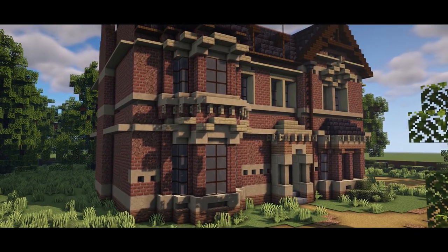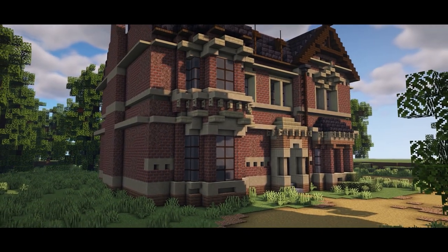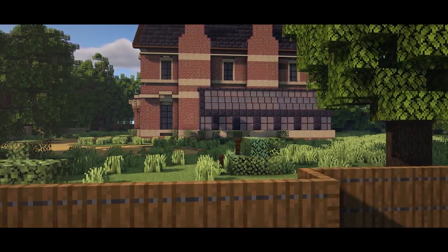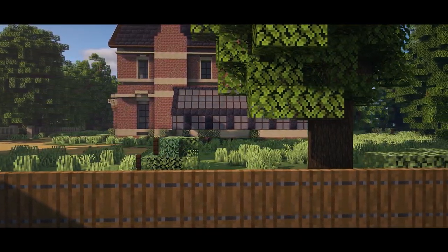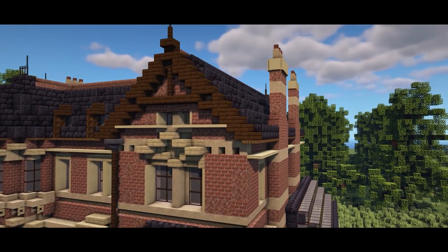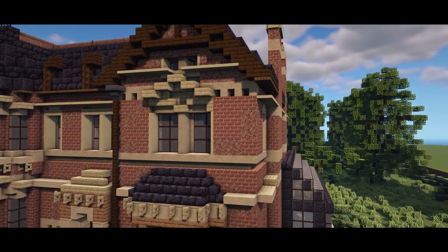There we go guys, that has been this week's build challenge. I can't wait to see loads of these houses appear over in Discord. Leave suggestions below on what you'd like to see for the following weeks, and also over in our Discord in the 'From Bricks to Blocks' section. Guys, thank you for watching and remember: get inspired, get building, and I'll see you next week.